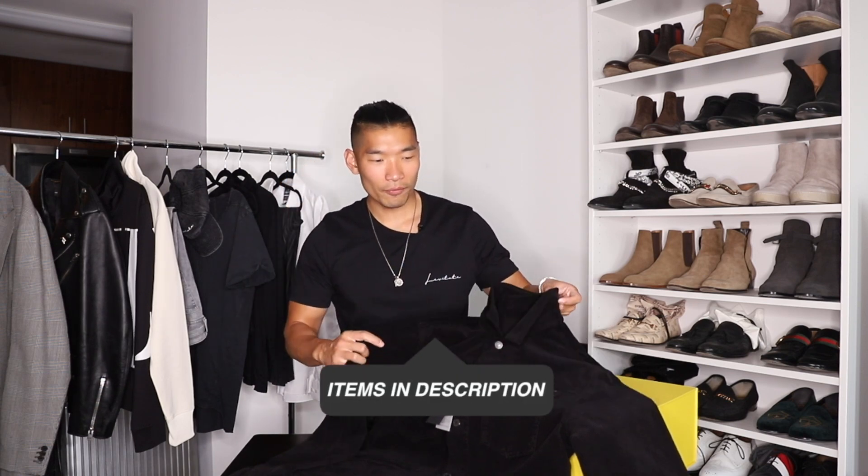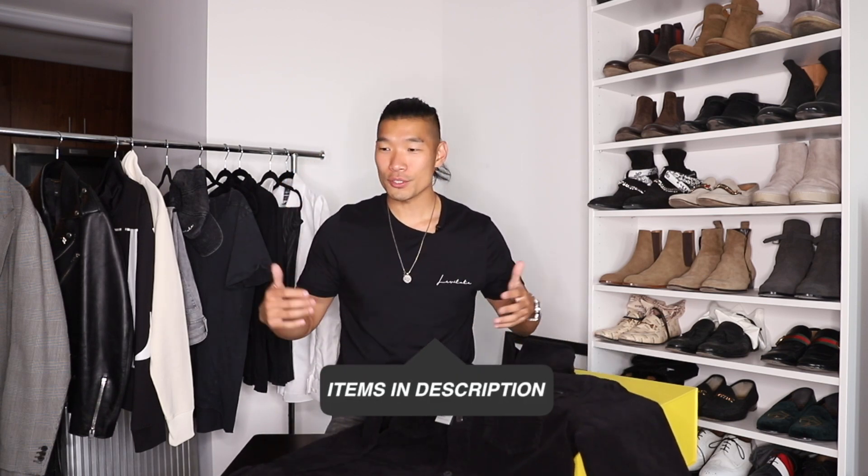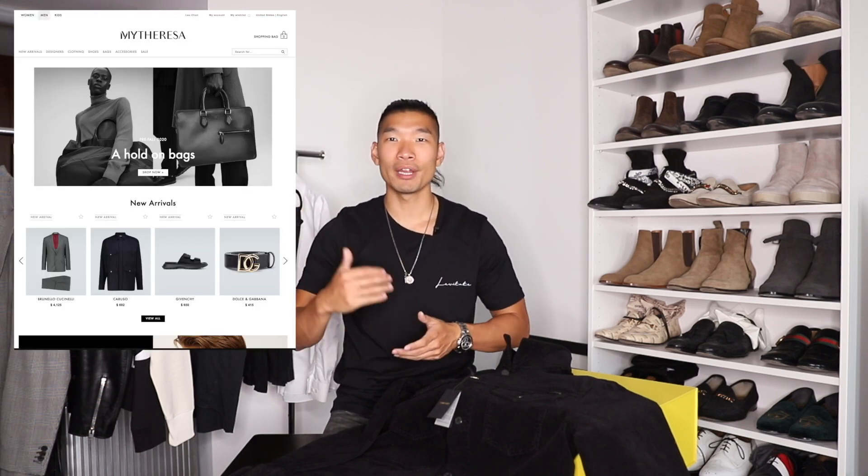So there you have it guys — that was three quick and easy ways to style this Tom Ford corduroy jacket. Of course, there are so many ways to style this jacket, and that's the beauty of an investment piece like this — you can probably wear it with everything in your closet for all different kinds of occasions. Thank you MyTheresa again for sponsoring this video. Definitely check out their website for all your luxury needs. Let me know in the comments which one of these outfits is your favorite. Hope you guys enjoyed this video — please like and subscribe to the channel if you haven't already. Thank you guys for watching.